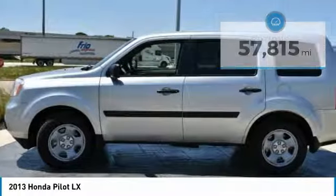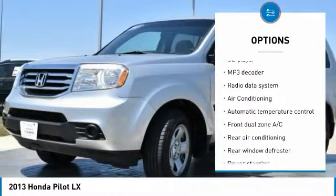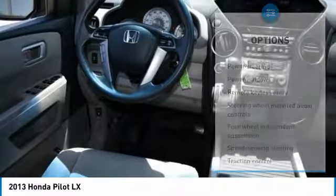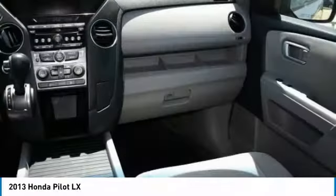Here are some of this vehicle's great options: traction control, dual airbags, air conditioning, power steering, AM/FM stereo with CD player, four-wheel disc brakes, rear window defroster, power windows, CD player, and electronic stability control.